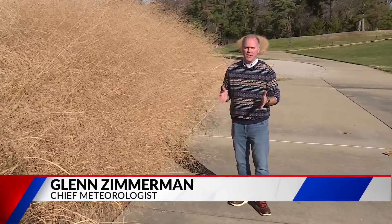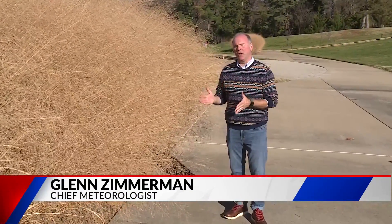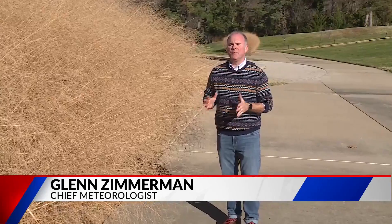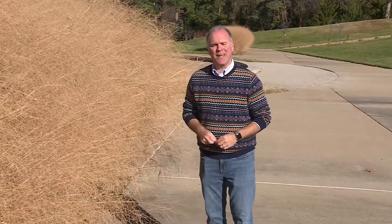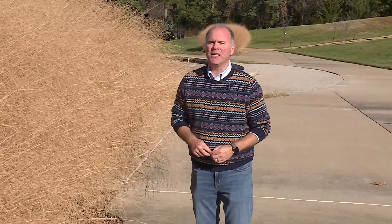Pattern recognition is an essential part of short-term and long-term forecasting, and the big pattern setting up this year is actually being affected by ocean temperatures half a world away. Chris Higgins has more.